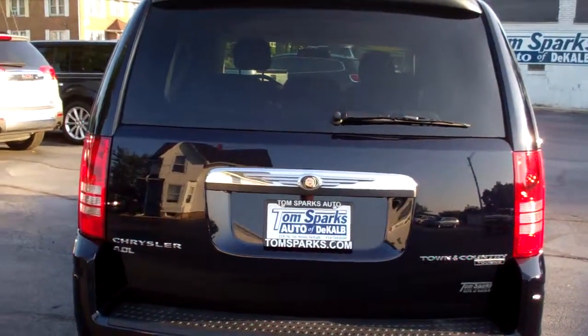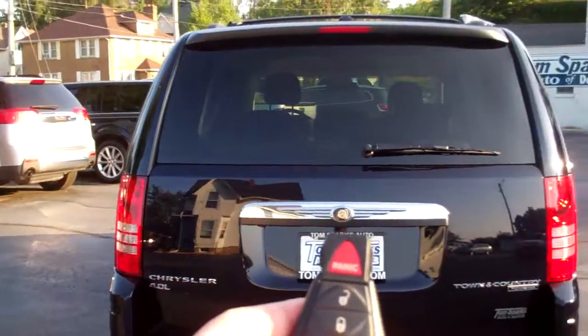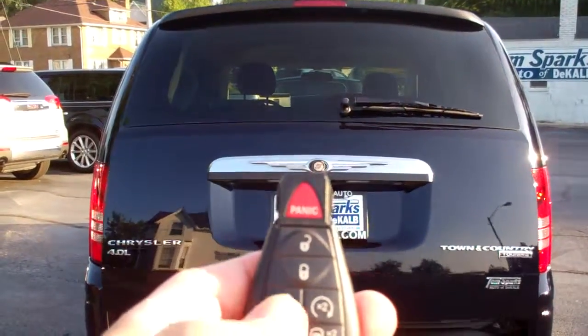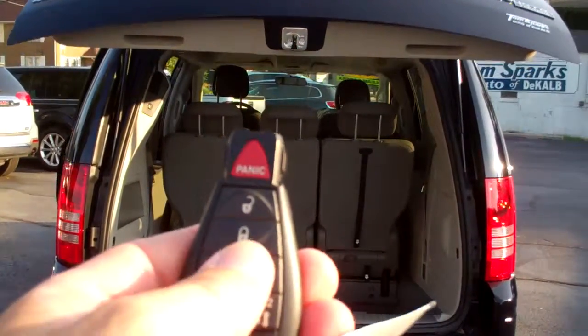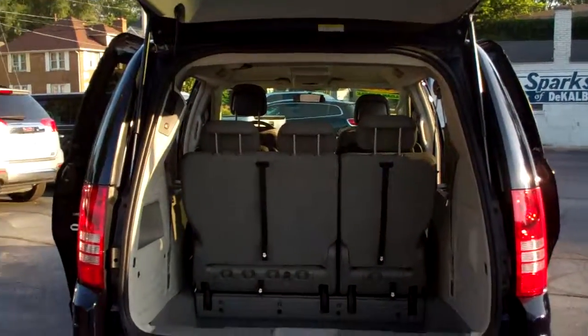Rear windshield wiper. You got remote access into the back so you got power tailgate. You got power doors, both sides, and you got remote start and keyless entry into the car.